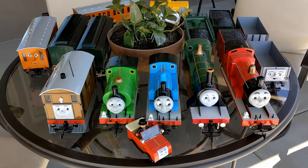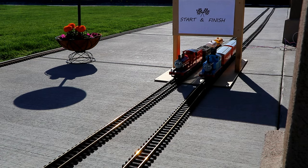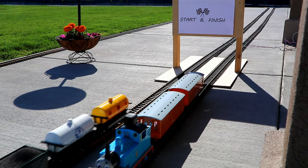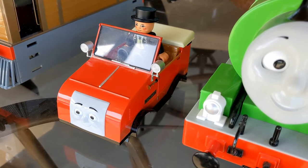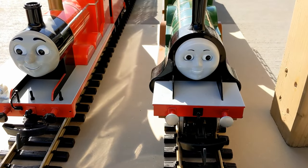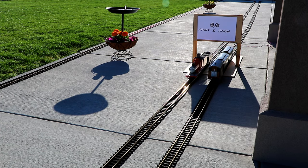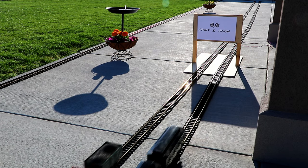In today's video, I'm going to run every one of my Thomas & Friends model trains in a series of drag races on my back patio. I've got Winston, Percy, Thomas, James, Emily, and Toby all running on the layout today. And we're going to figure out once and for all how fast each one is.